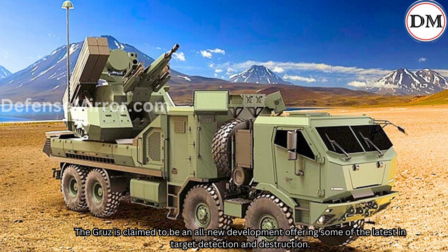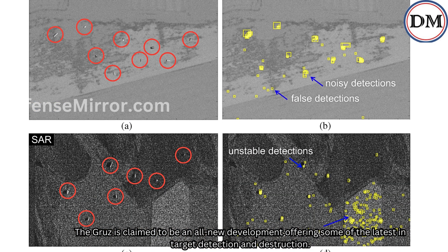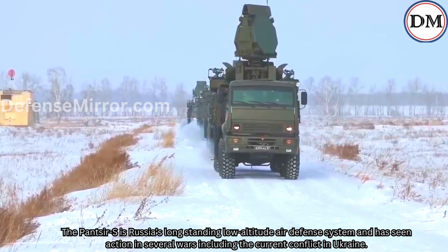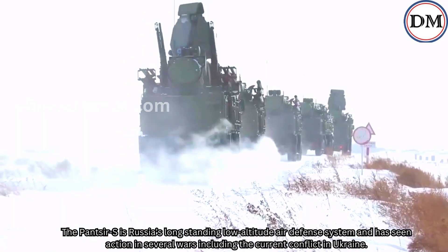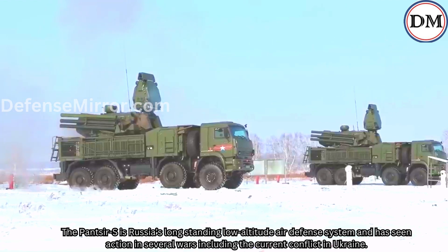The GURS is claimed to be an all-new development offering some of the latest in target detection and destruction. The Panzer-S is Russia's long-standing low-altitude air defense system and has seen action in several wars, including the current conflict in Ukraine.